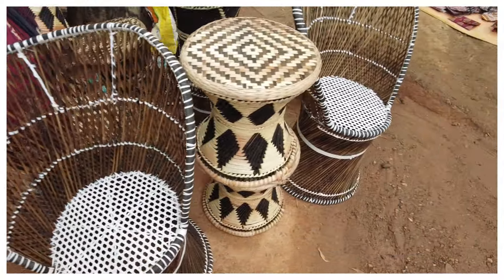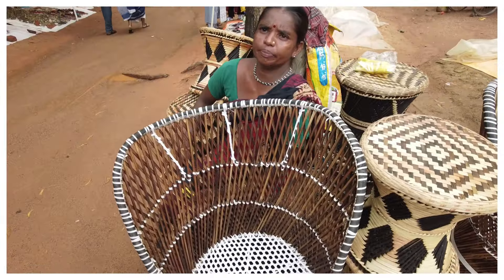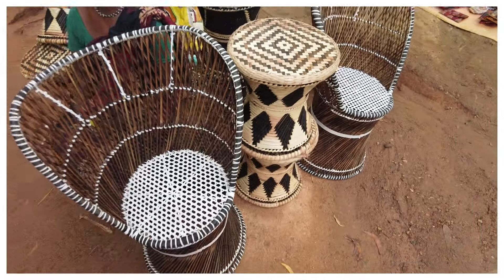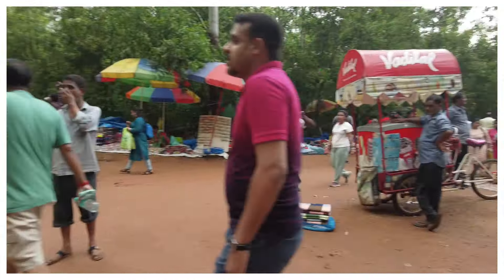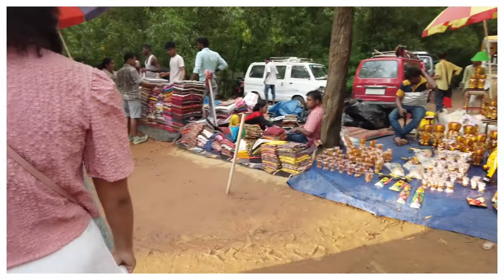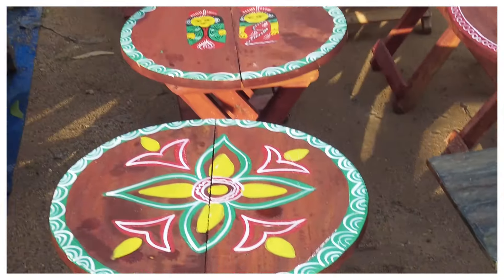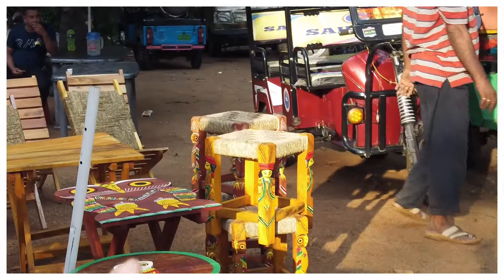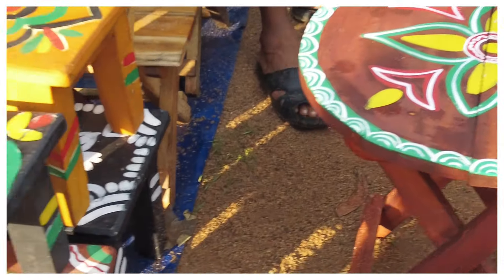Another interesting item I came across while walking was furniture — very decently priced. The bigger chairs were 1,000 rupees, and a pair of smaller stools was 1,200 rupees. A bit of bargaining could have been done there too. I also came across colorfully painted tables and stools — the stools were about 400 each and the tables were quoted at 700, a great deal for the craftsmanship on offer.